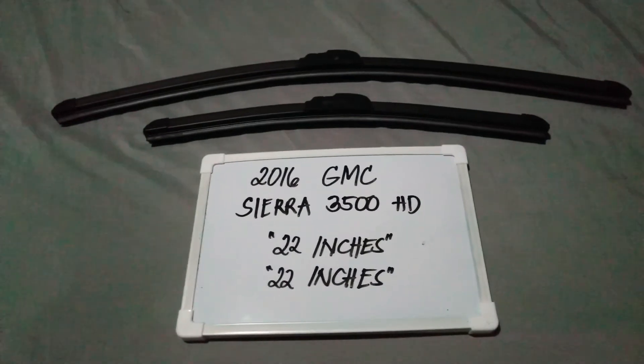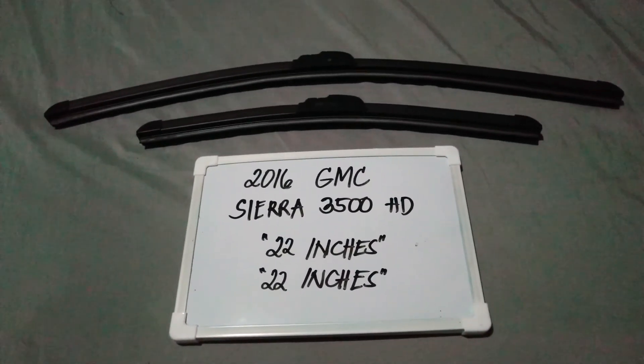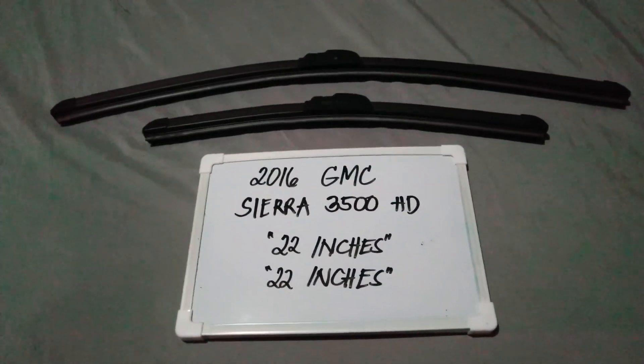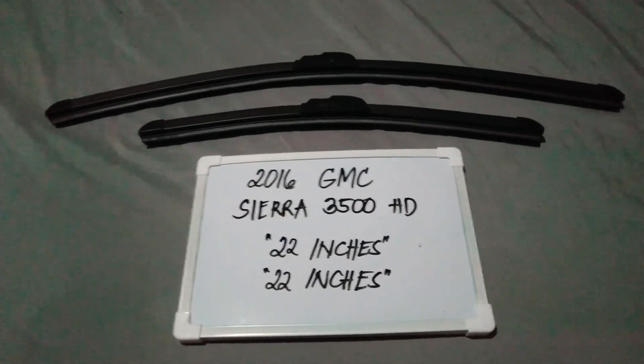If you do know a cheaper way to get these blade sizes, just let the rest of us know and leave a comment in the comment section below. Thank you guys for watching and be sure to subscribe.